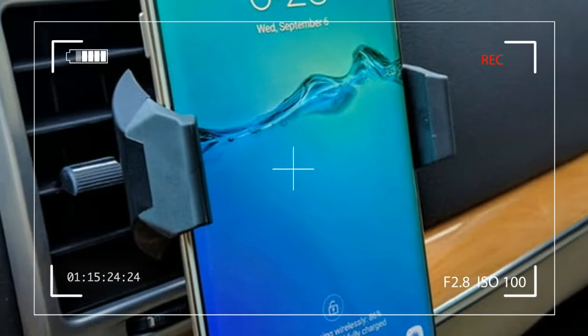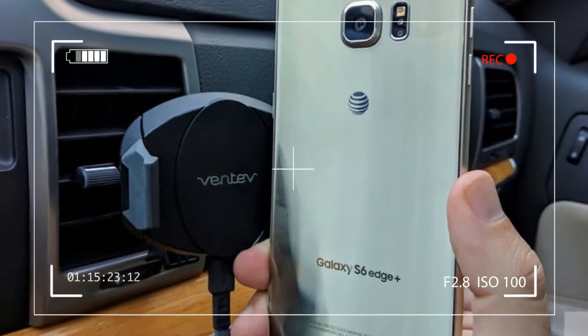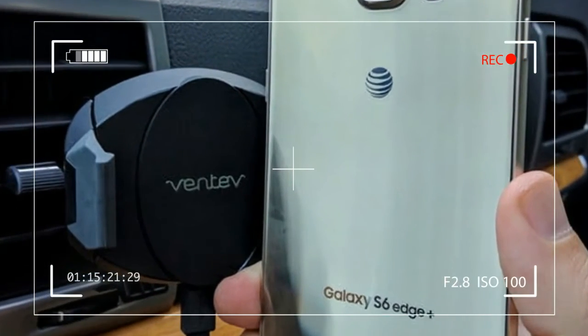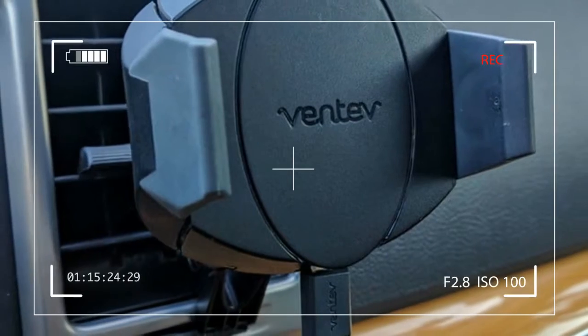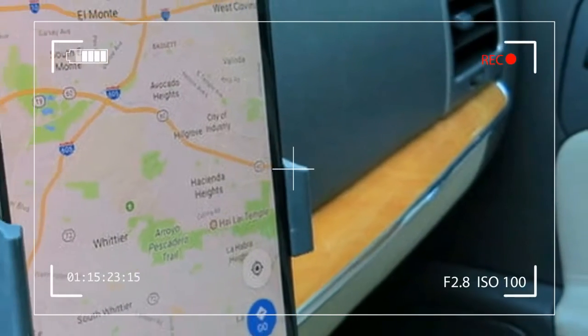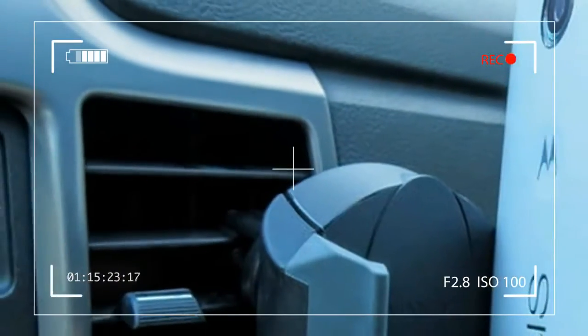More and more vehicles have begun to ditch the old 12-volt cigarette lighter ports in favor of standard USB. While the dozen or so USB ports may seem like a great way to keep all of your family's devices powered up, most don't provide enough juice to hold a charge while in use.